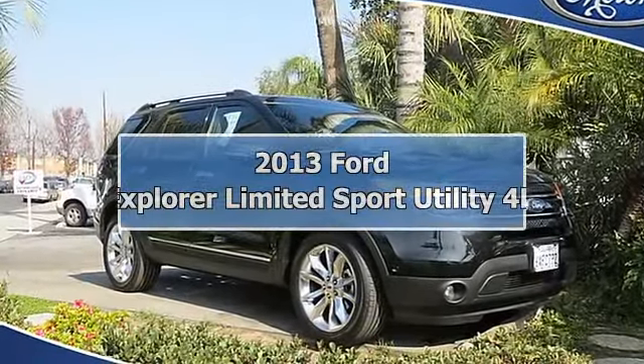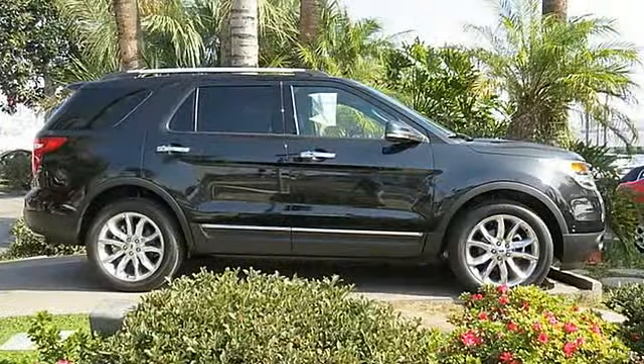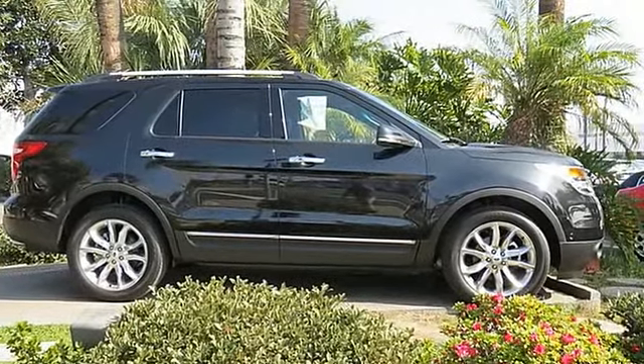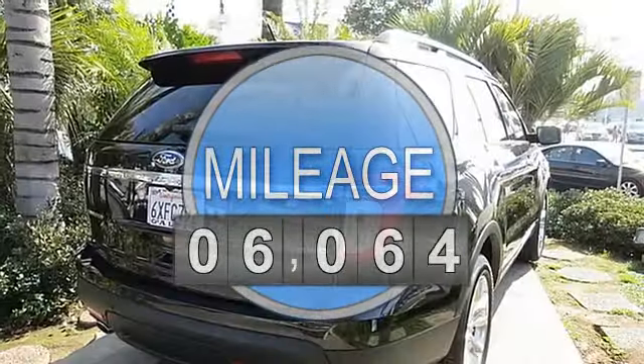4WD, Anti-Lock Brake System 4-Wheel, AdvanceTrac, Air Conditioning, AM FM Stereo, Backup Camera, Cruise Control, Custom Bumper, Dual Airbags, Dual Power Seats.